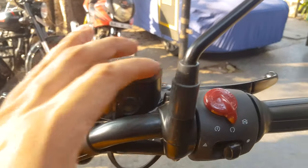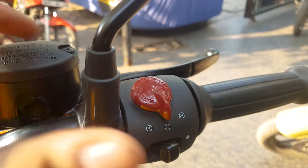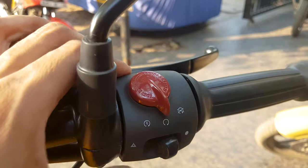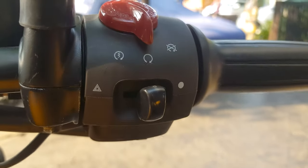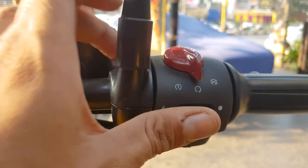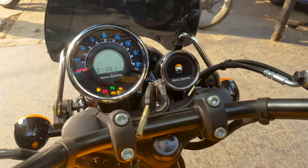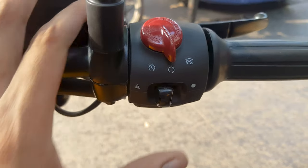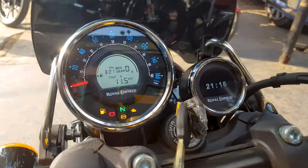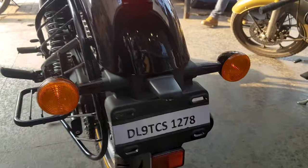On the right-hand side, this is the start button. And this is first-in-segment — the hazard button, which turns on all four indicators on the bike simultaneously. Once we turn on the hazard, all four indicators light up, which is especially useful for night riding and highway driving.